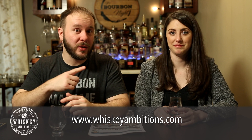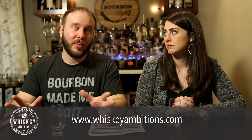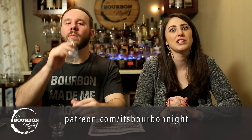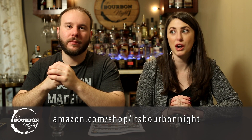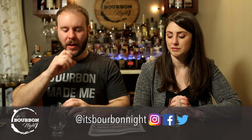If you're new to the channel, welcome — please stay, we love you. Hit the subscribe button and give us a thumbs up if we earned it. Leave a comment or question below. We have a new site, whiskeyambitions.com, for merchandise, whiskey-themed apparel, glasses, and more. You can also become a patron at patreon.com/itsbourbonnight, find glassware, books, and candles on our Amazon influencer page at amazon.com/shop/itsbourbonnight, and follow us on social media at It's Bourbon Night.